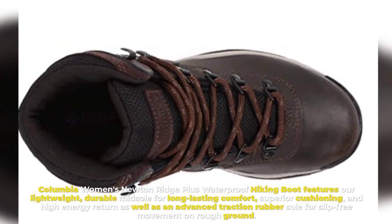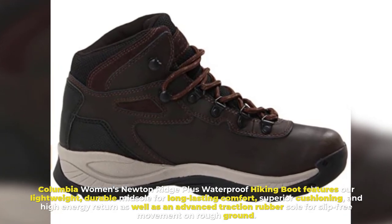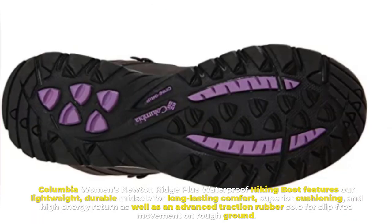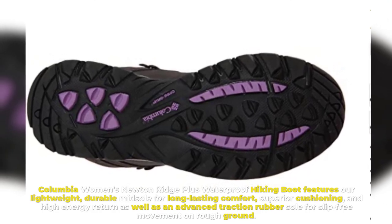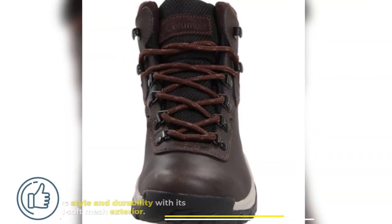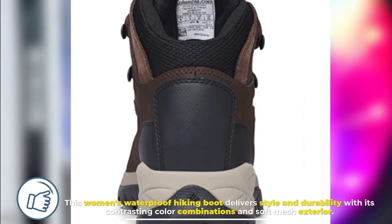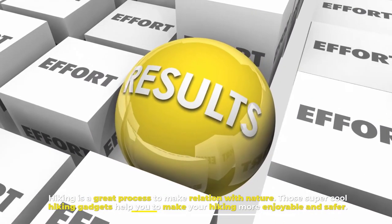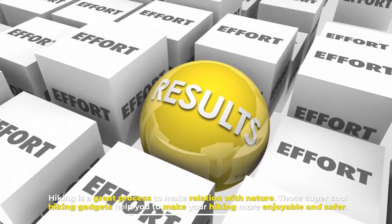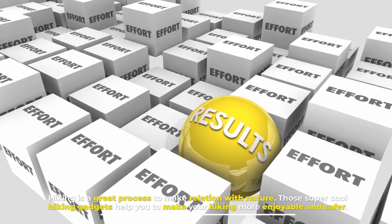Number ten: Columbia Women's Hiking Boot. The Columbia Women's Newton Ridge Plus waterproof hiking boot features a lightweight, durable midsole for long-lasting comfort, superior cushioning, high energy return, and an advanced traction rubber sole for slip-free movement on rough ground. It delivers style and durability with contrasting color combinations and a soft mesh exterior. Hiking is a great way to connect with nature, and these super cool hiking gadgets help make your hiking more enjoyable and safer.